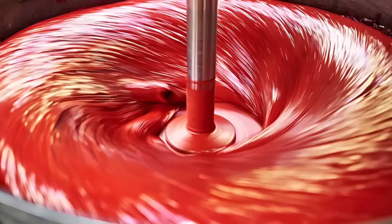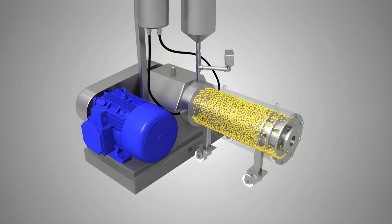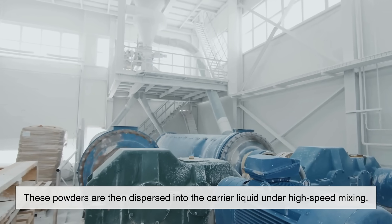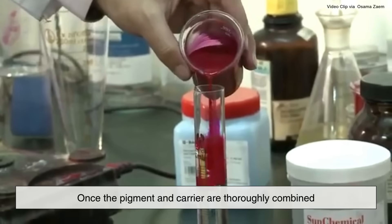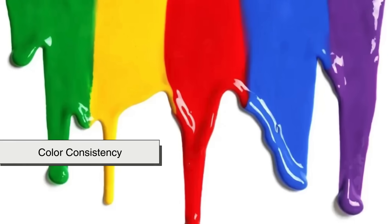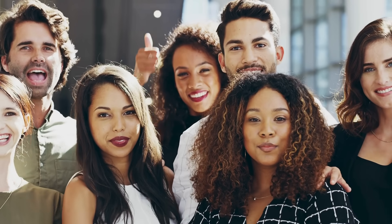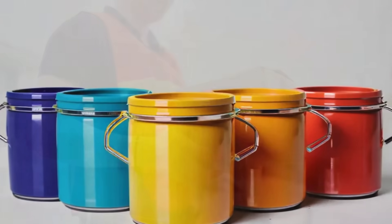The actual manufacturing process of ink begins with mixing. Pigments are first ground into ultra-fine powders using machines like ball mills or sand mills, which crush the particles down to nanometer sizes. These powders are then dispersed into the carrier liquid under high-speed mixing. The goal is to create a smooth, consistent fluid with no clumps or uneven textures. Once the pigment and carrier are thoroughly combined, additives are introduced and the mixture is carefully tested. Manufacturers check for things like color consistency, viscosity, drying time, and even how the ink smells. After passing these quality control steps, the ink is packaged into bottles, cartridges, or printing canisters and shipped to consumers.